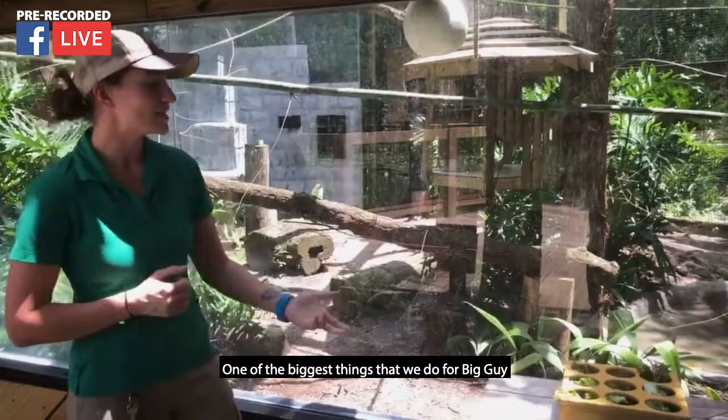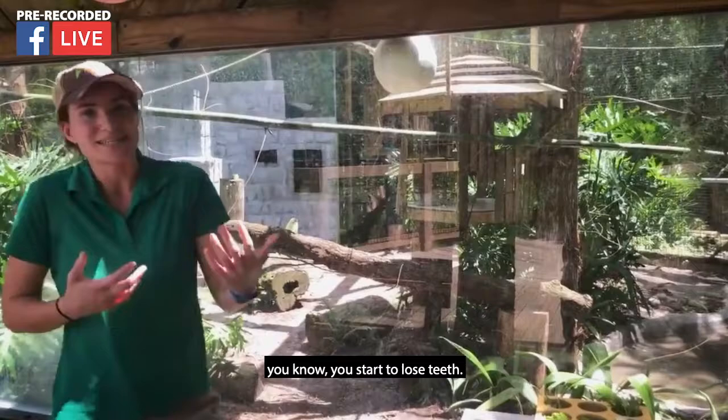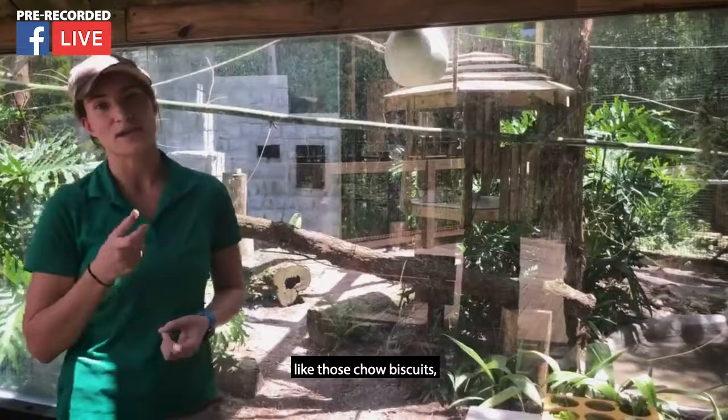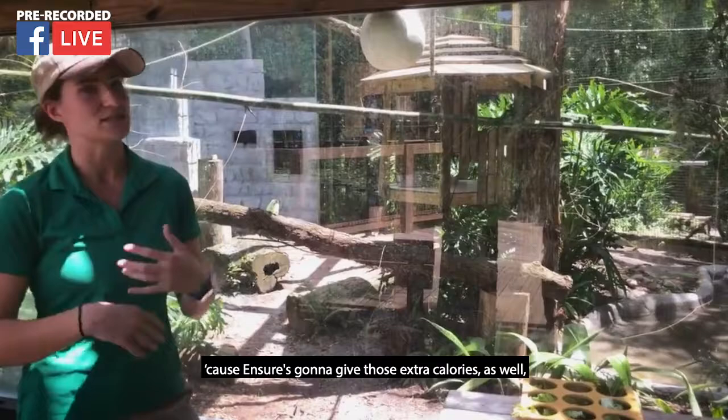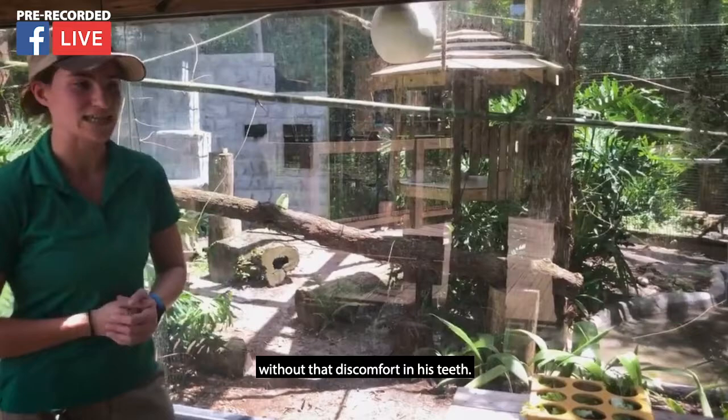We work closely with our nutrition team to make sure they're going to get all that proper food. One of the biggest things we do for Big Guy is — because he's older, you start to lose teeth and your body starts to slow down a little bit. Chewing on things that are hard, like those chow biscuits, can be a little uncomfortable for the teeth. So we actually soak them in Ensure, which keeps those biscuits nice and soft and allows him to get those extra calories. He can eat them and enjoy them without that discomfort in his teeth.